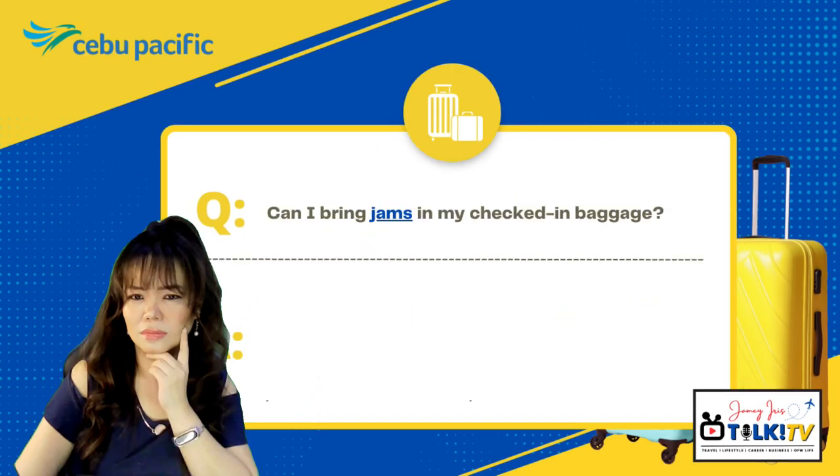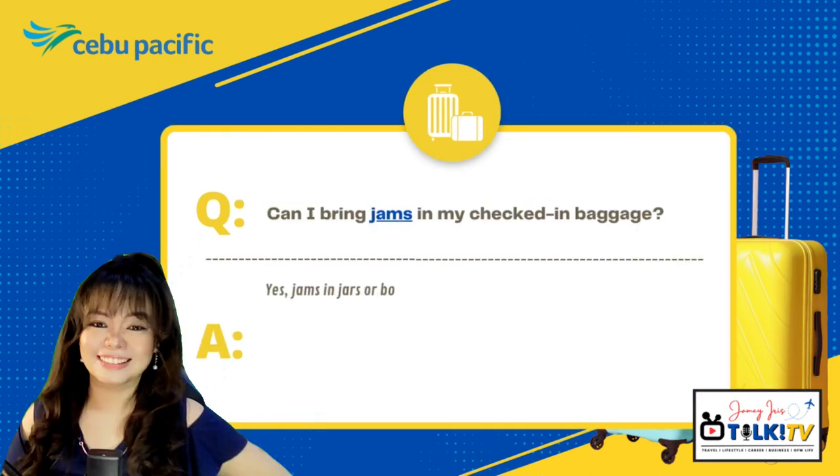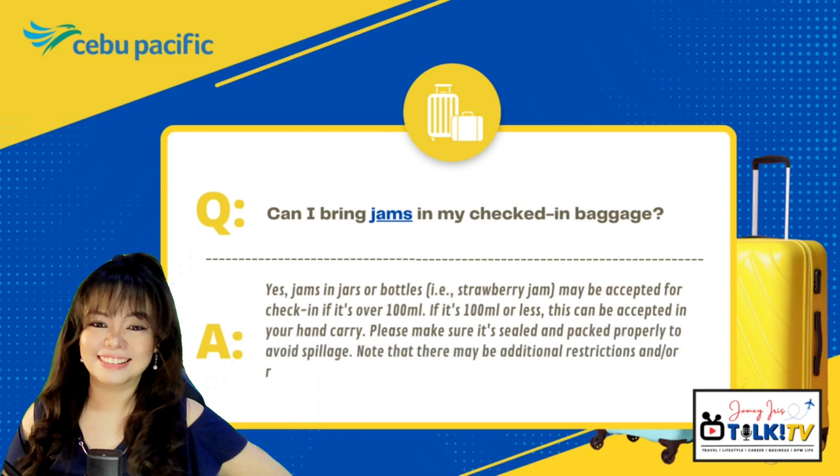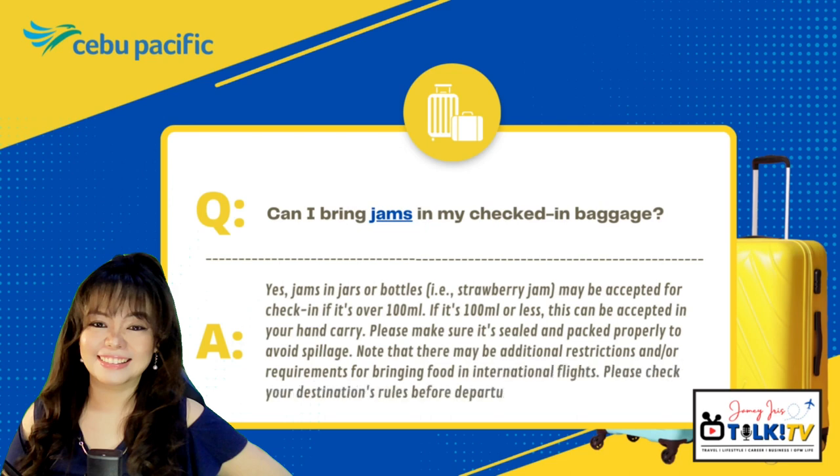Can I bring jams in my checked-in baggage? Yes, you can. Jams in jars or bottles like strawberry jam may be accepted for check-in if the quantity is over 100 ml. However, if it's 100 ml or less, it can be accepted in your hand-carry bag. Please make sure it's sealed and packed properly to avoid spillage. Note that there may be additional restrictions for bringing food on international flights — please check your destination's rules before departure.